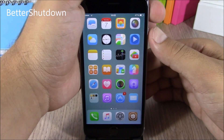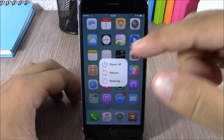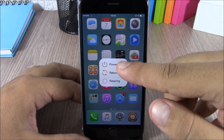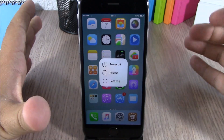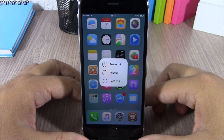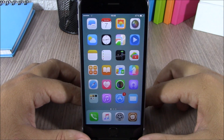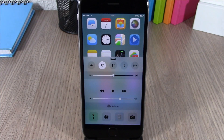The first tweak is called Better Shutdown. This tweak will add some more options to the power down menu of your device. When I press the power button it will show me this pop-up — you have Power Off, Reboot, or Respring. You will have three options in the power down menu. To dismiss it, just tap anywhere or press the home button.